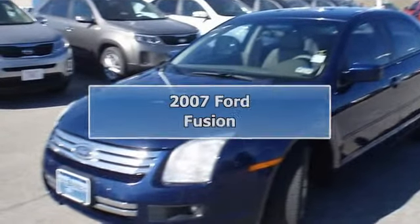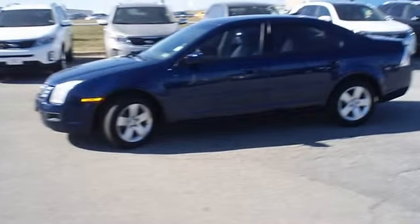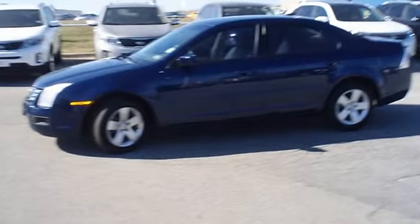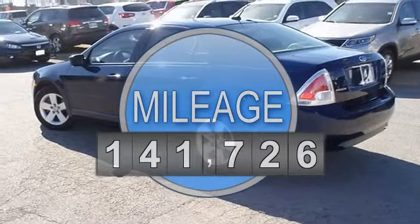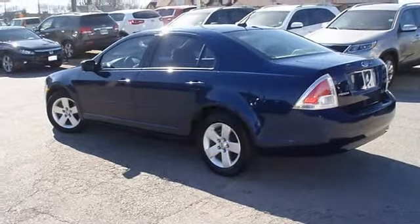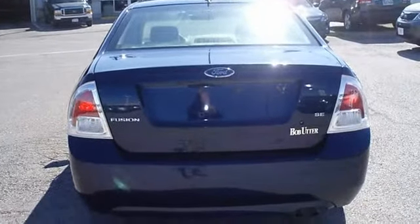A 2007 Dark Blue Pearl Metallic Ford Fusion is offered to you for sale from Bob Utter Ford Lincoln Kier. Tastefully optioned with nice leather interior, power windows, power locks, power mirrors, power driver's seat, CD, cruise, tilt, and so much more.